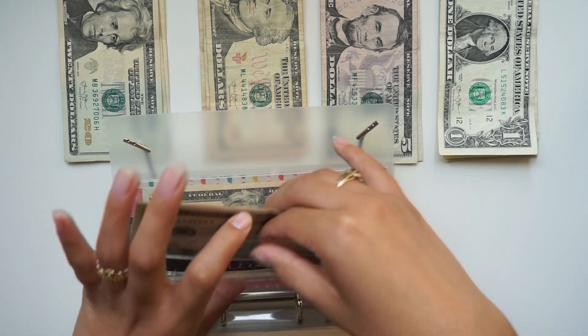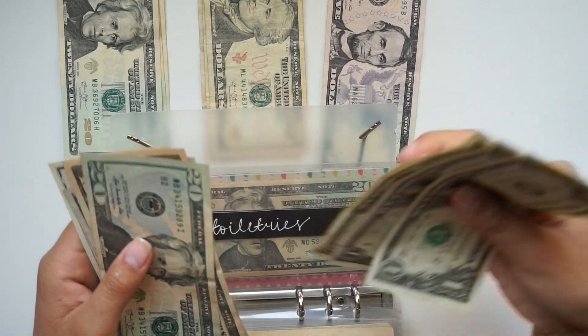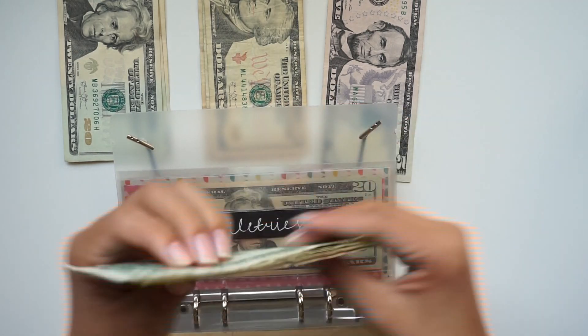Toiletries is getting $8. So in cash we have $20, $30, $40, $45, $46, $47, $48, $49, $50.